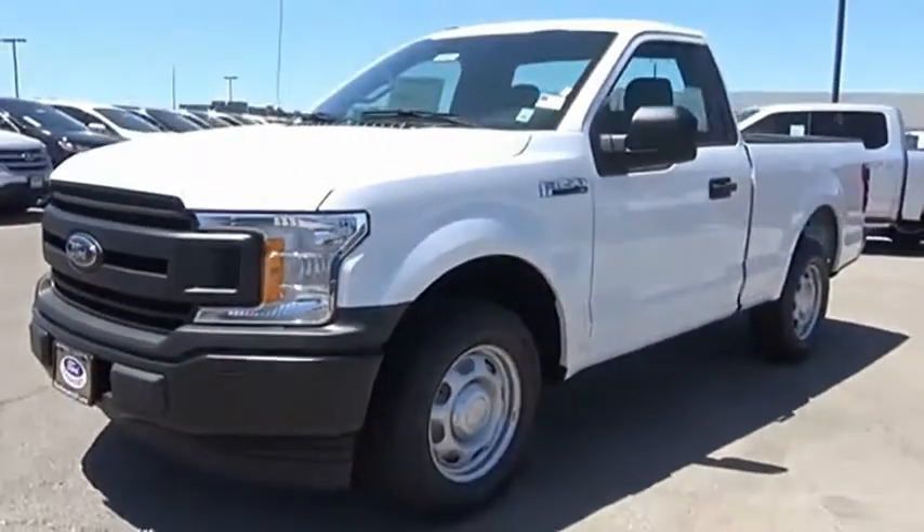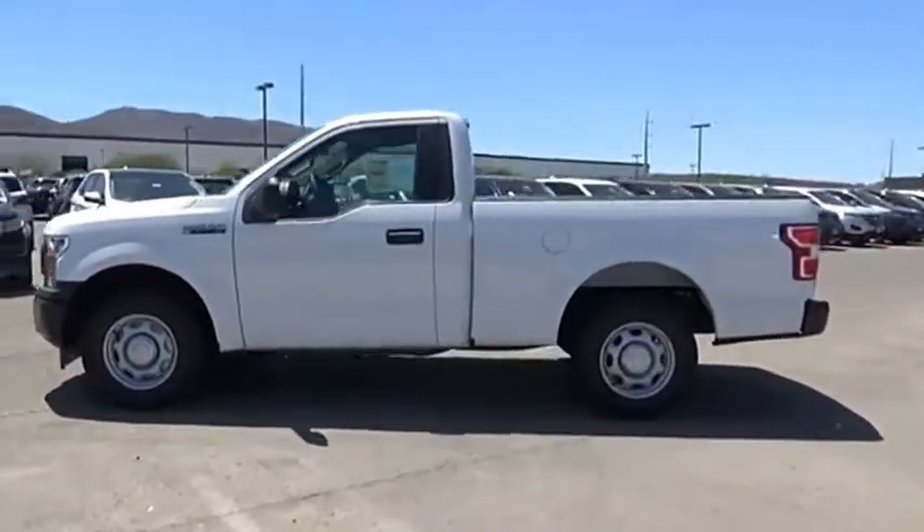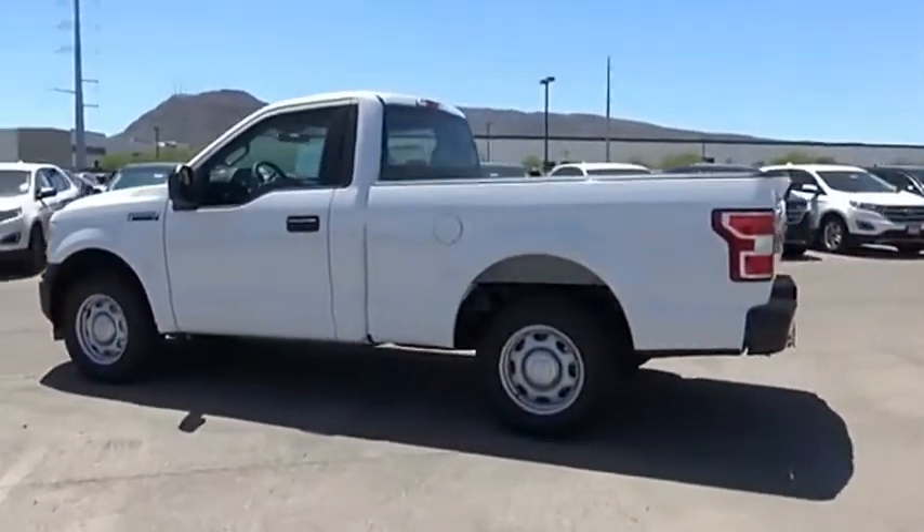A Ford F-150 knows how to handle any situation. It's built to follow orders. No whining. Come see the car for yourself.